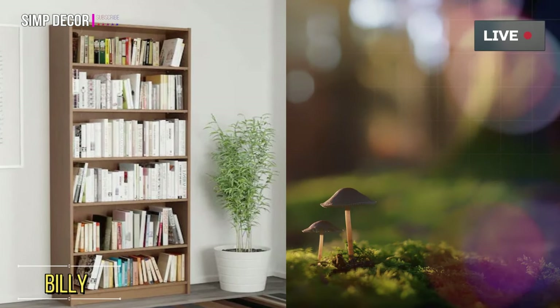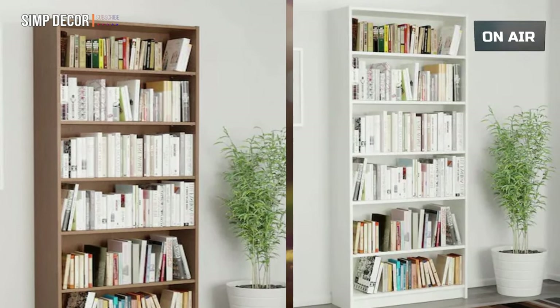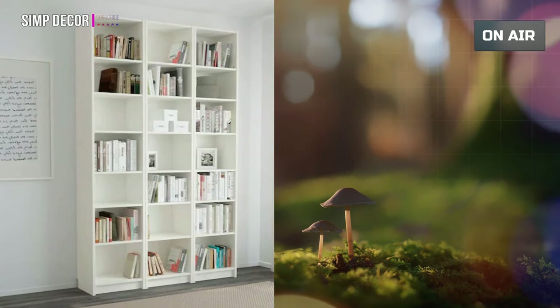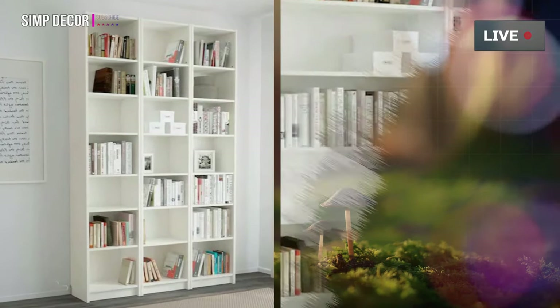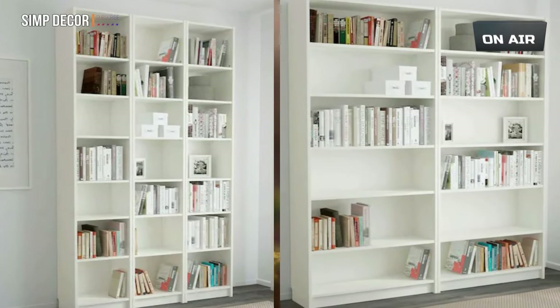Number 1: Billy Bookcase. It is estimated that every 5 seconds, one Billy bookcase is sold somewhere in the world. Pretty impressive considering IKEA launched Billy in 1979. It's the book lover's choice that never goes out of style.